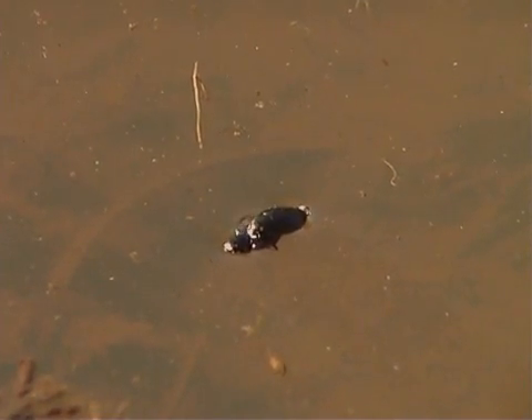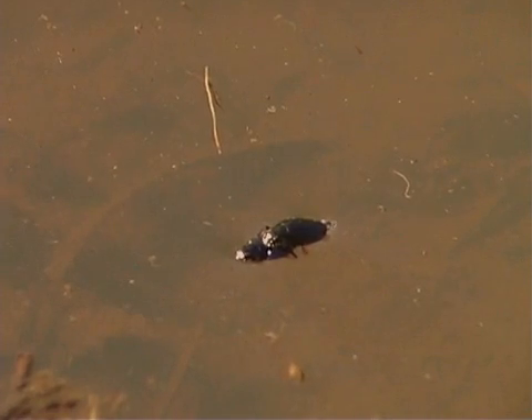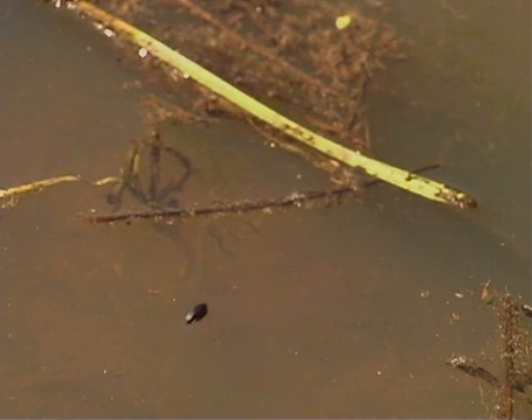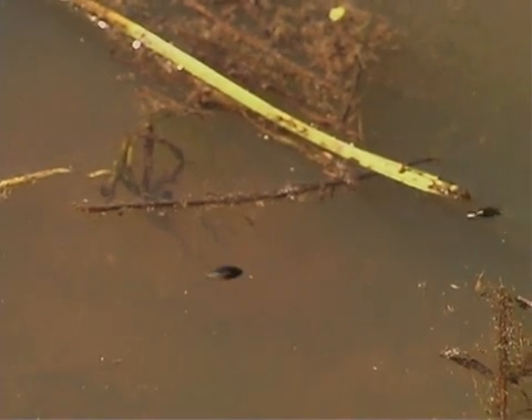Female whirligig beetles lay their eggs in masses on underwater plants. The eggs hatch into larvae in about two weeks' time. Whirligig beetle larvae are aquatic and carnivorous.